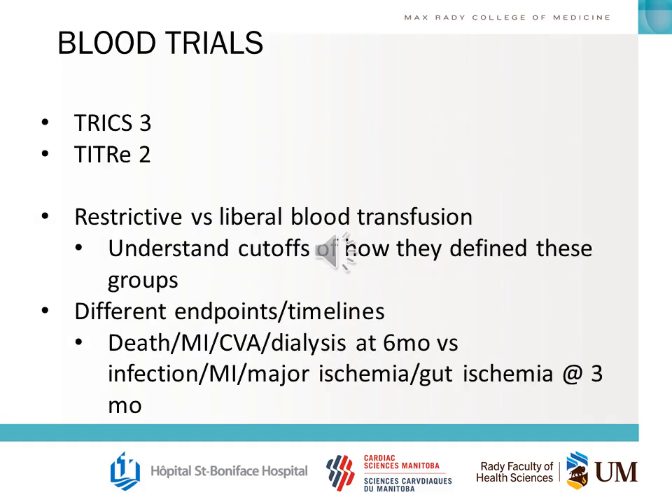In terms of blood transfusion trials, the two big ones to know are TRICS-III and ITOR-II. You should understand the basic idea behind restrictive and liberal blood transfusion strategies, the cutoffs they used, and how they defined these cutoffs at different points in the patient's stay — whether periprocedurally, in the ICU, or on the ward. They have different endpoints and timelines, and you should understand the differences within each trial's guidelines and endpoints.